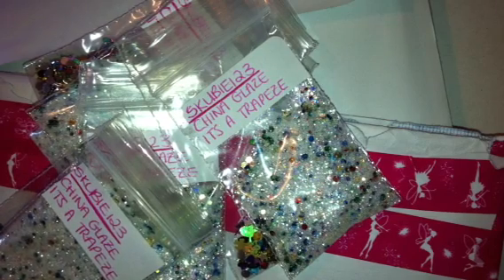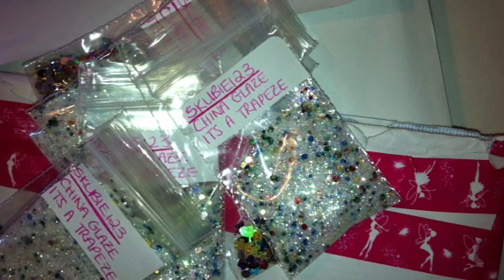Hi everyone, so this is the reveal for the January UK Glitter Swap. The theme this month was your favourite most wanted nail polish.